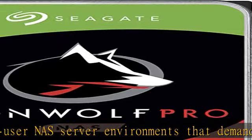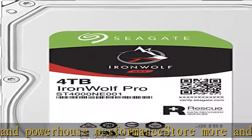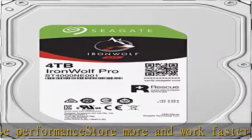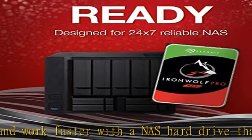Features include little to no noise or vibration, no lags or downtime, increased file sharing performance, lower power consumption, and extra data protection even in the event of power loss.